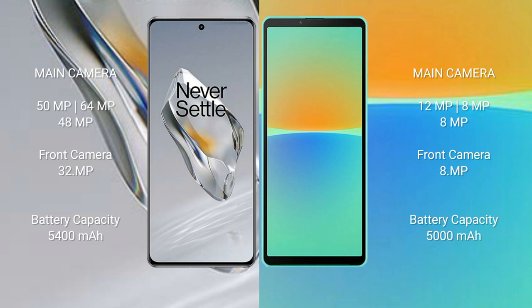OnePlus 12 has a 5400mAh battery with 100W fast charging support. Sony Xperia 10 Mark 4 has a 5000mAh battery with 21W fast charging support.